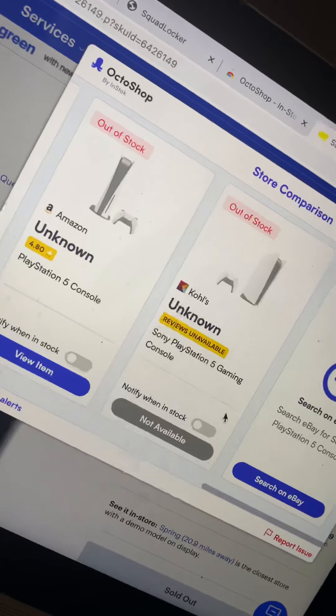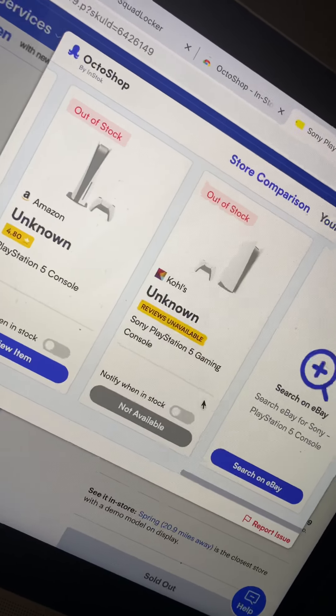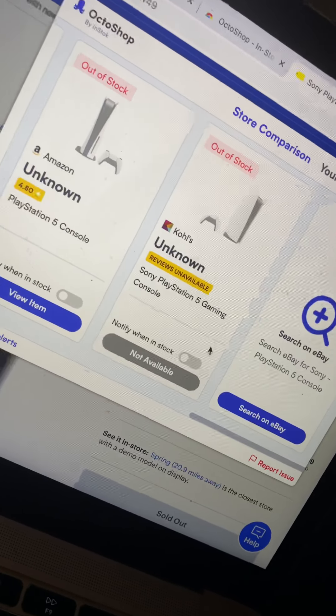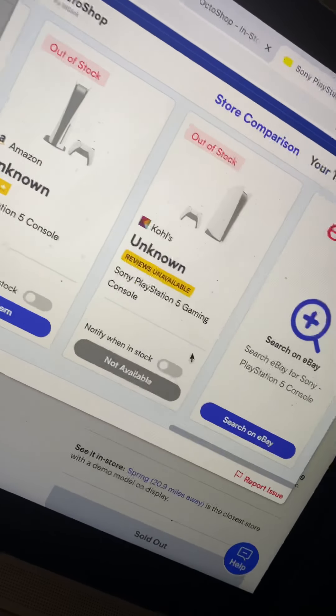I'll also put it on my Twitter page. If you don't know, Finesse at Finesse Legally is my Twitter page. And I'm going to help y'all get a PS5, man. Stay tuned. Peace.